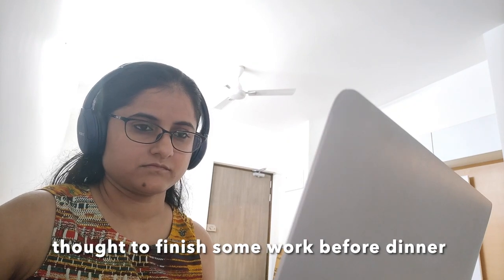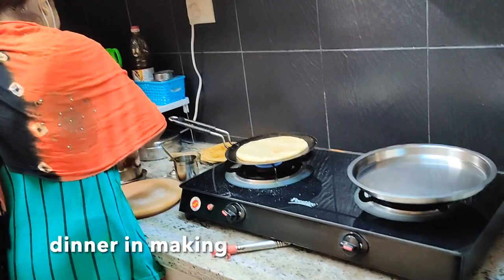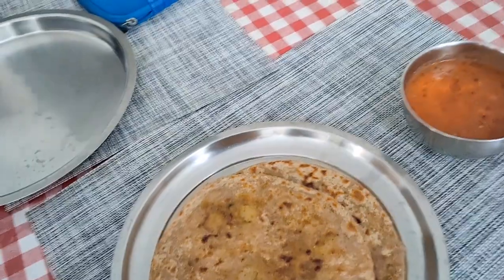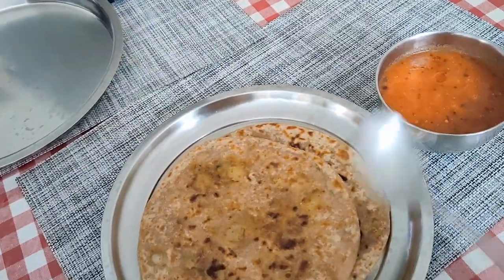Stay tuned. In the food, we have got some cold flatbread and some tomato and some chutney.